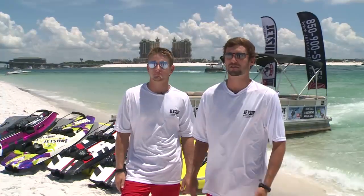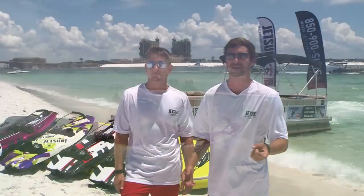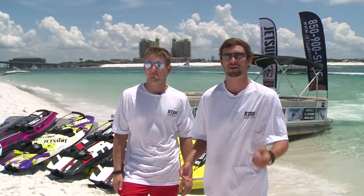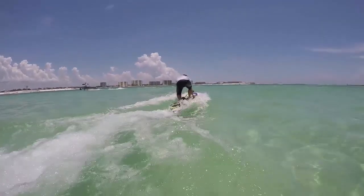When you want to learn how to JetSurf, you want to start out on your stomach because it's all on the trigger finger, so you don't want to jump too fast. As you get used to the trigger finger, you get up on your knees, and then we progress you with your back foot in and then eventually standing up.